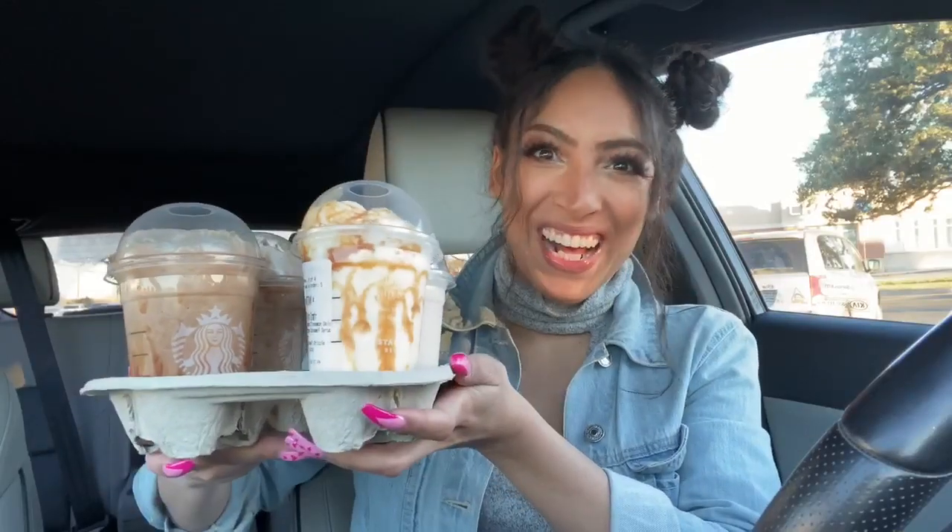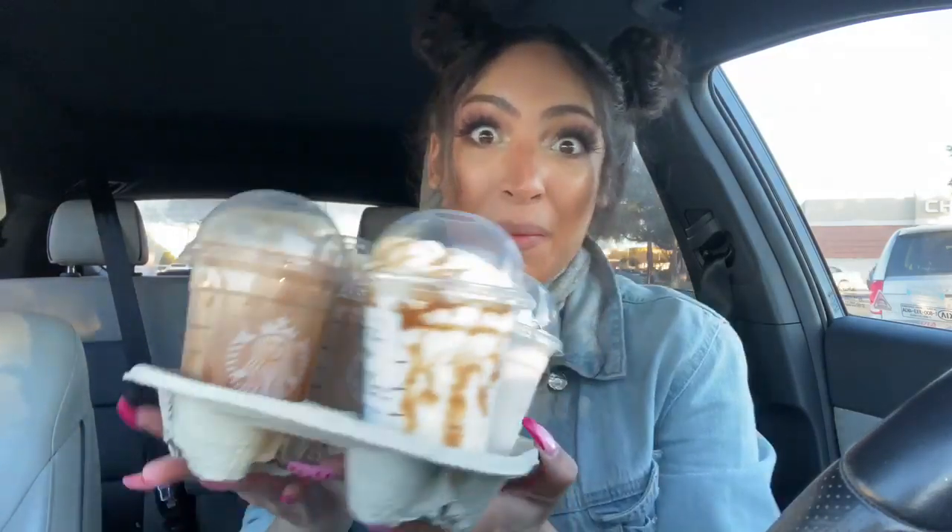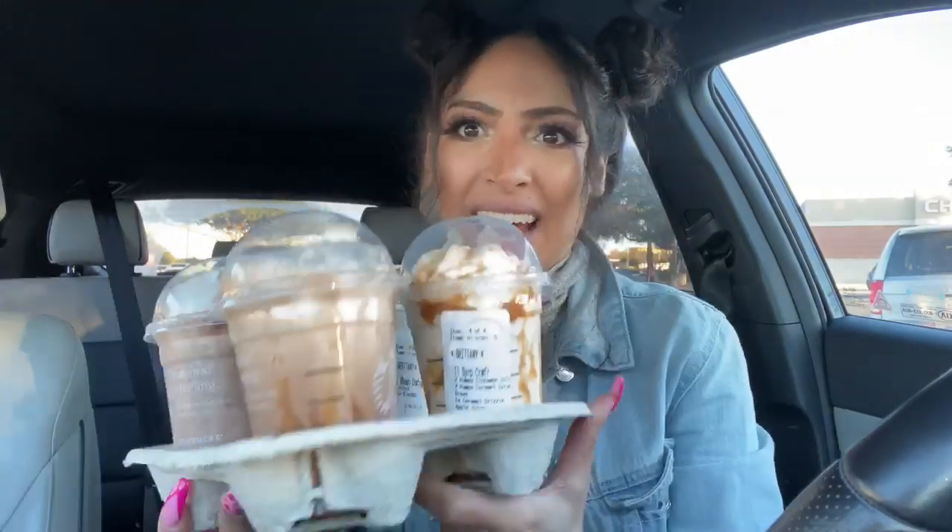I'm going to go order these drinks, and I'll be back so we can try them out. Alright guys, I got all the drinks right here. I am so excited to try these drinks out! Look at how yummy these look! They kind of all look almost the same, but trust me, they are all completely different.